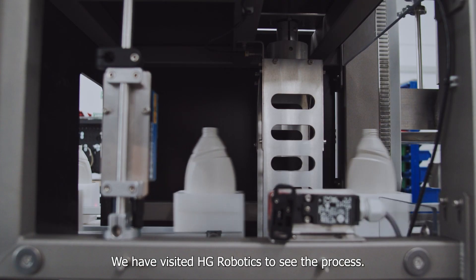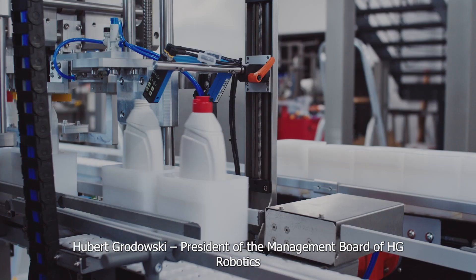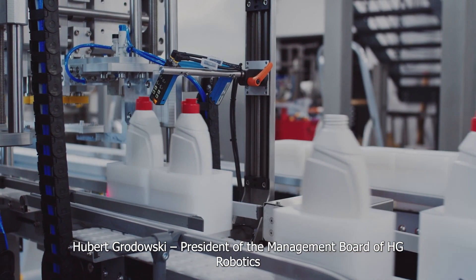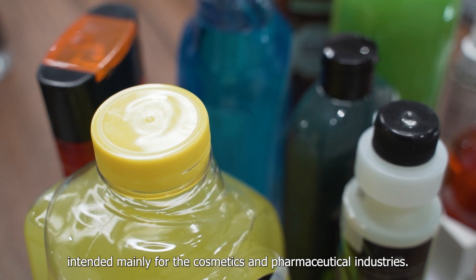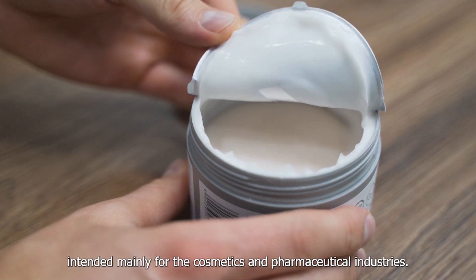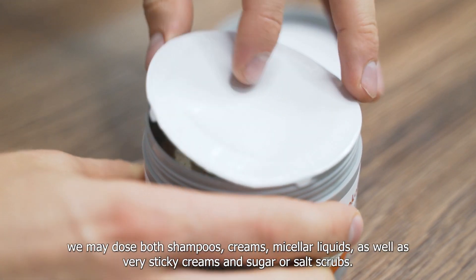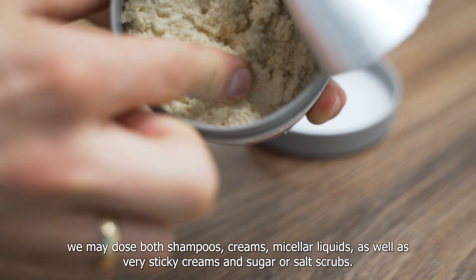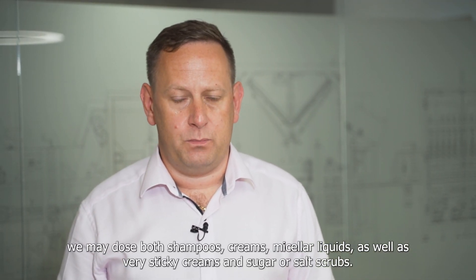We have visited HG Robotics to see the process. Huber Grodowski, president of the management board of HG Robotics, explains: We produce universal robotic packaging lines intended mainly for the cosmetics and pharmaceutical industries. Our lines are highly versatile — we may dose shampoos, creams, micellar liquids, as well as very sticky creams and sugar or salt scrubs.